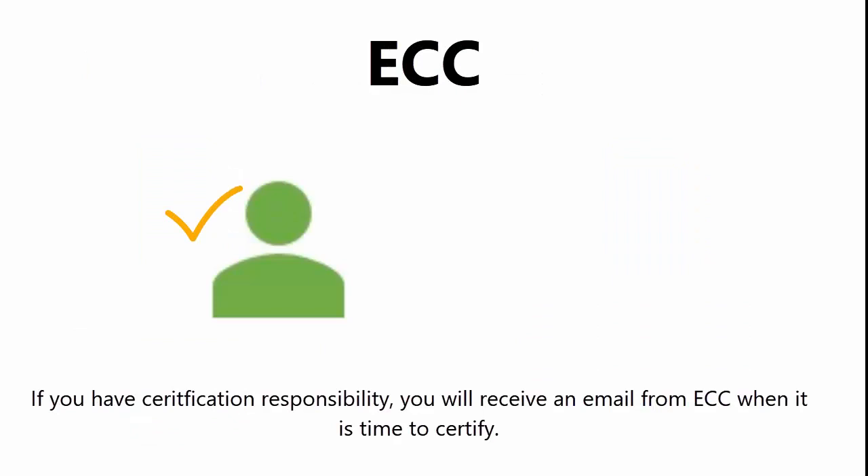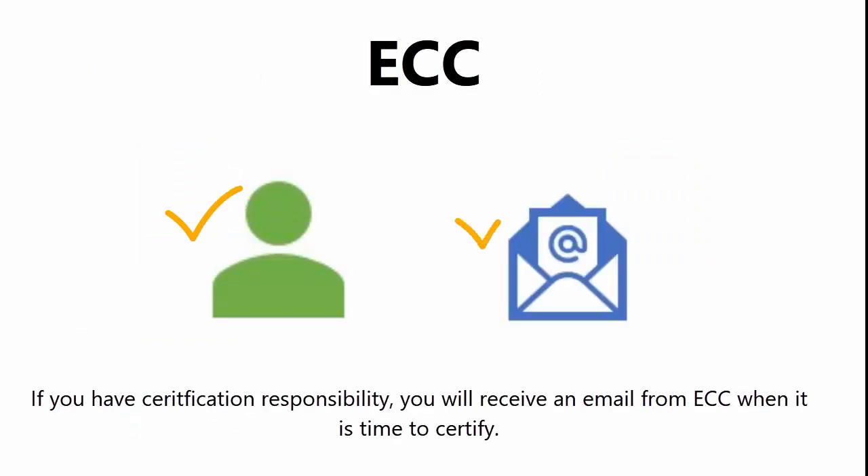If you have certification responsibility, you will receive an email from ECC when it is time to certify. The link in the email will route you directly to your worklist.